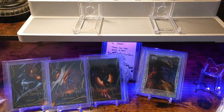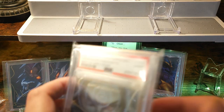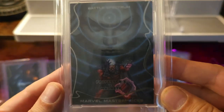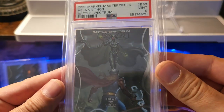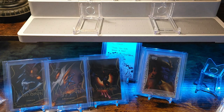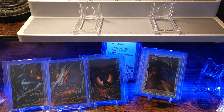Within the set there's a series called Battle Spectrum, and I really enjoyed this set because you're basically getting two characters on one card. So this one is Professor X and Magneto — again just great artwork. Dr. Strange, Dormammu versus Thor, Ultron versus Vision.